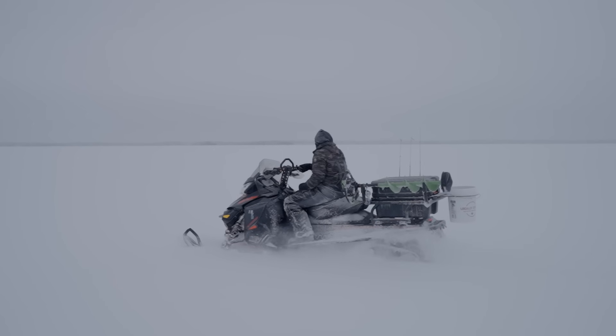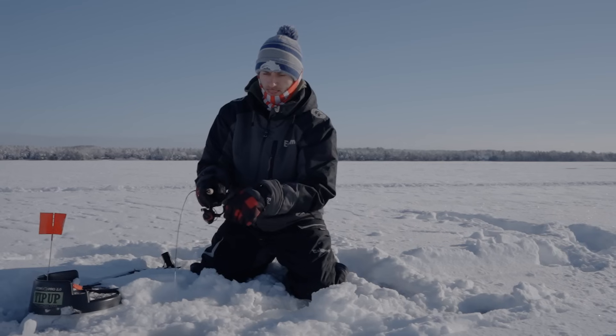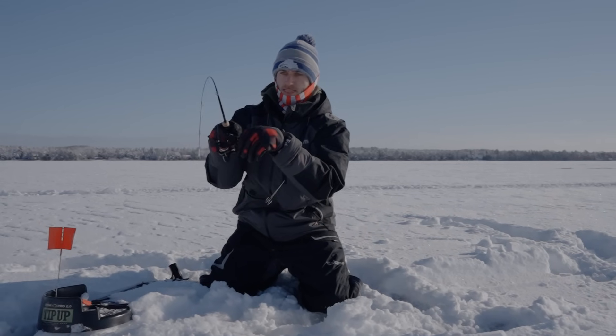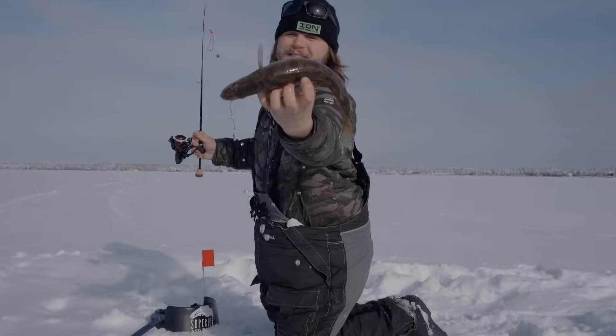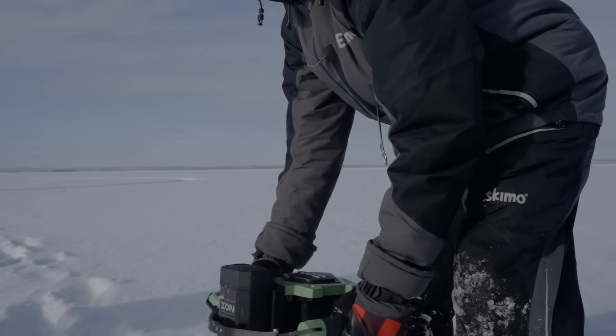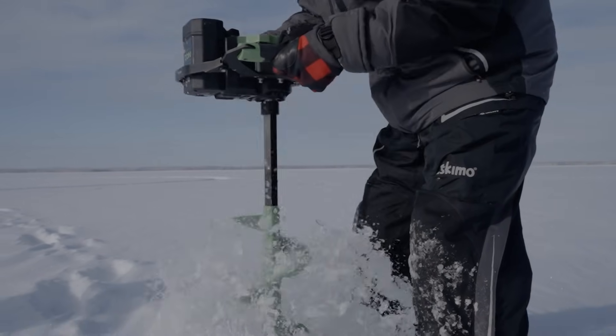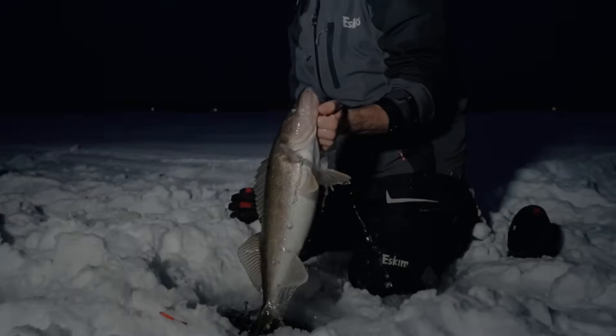On this episode of Superior Angling TV, we head to the Brainerd Lakes area to target walleyes on Pelican Lake. A recent heavy snowfall has made for tough fishing conditions — snow, slush, winds, and cold temps. However, luckily for us, there are plenty of walleyes to be caught in this relatively disregarded and overlooked fishery, especially in the winter times.